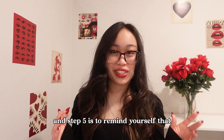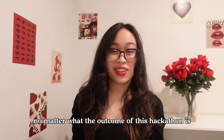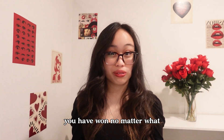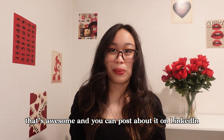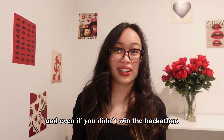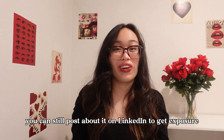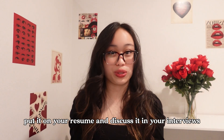Step five is to remind yourself that no matter what the outcome of this hackathon is, you have won no matter what. If you won the hackathon, that's awesome — you can post about it on LinkedIn, put this project on your resume, and get cool prizes. And even if you didn't win, you can still post about it on LinkedIn to get exposure, put it on your resume, and discuss it in your interviews.